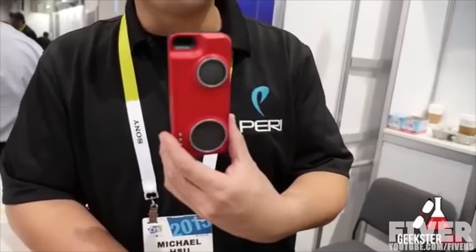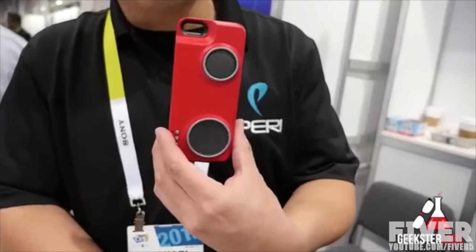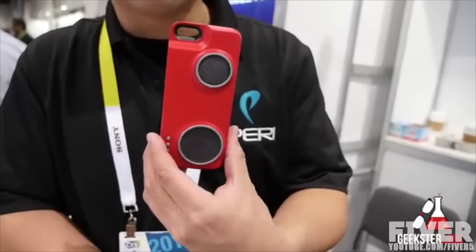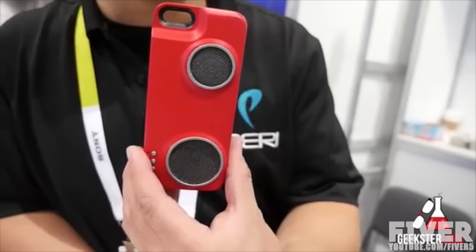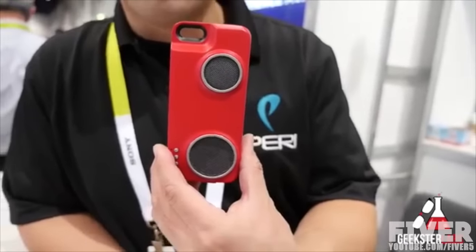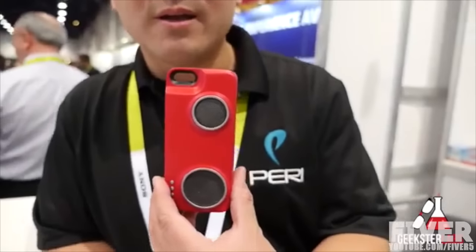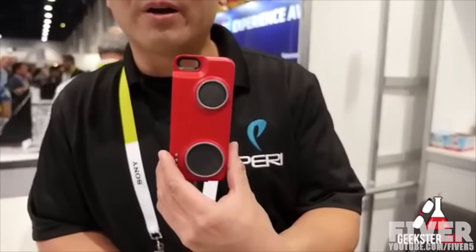I'm Michael with Perry, and here we've got the Perry Duo. It's a charging case for your iPhone and has onboard speakers that are Bluetooth and Wi-Fi enabled. These speakers are the first of their kind with Wi-Fi mobile peer-to-peer technology for the mobile speaker market. With that technology, we can actually create our own peer-to-peer networks and stream music to 64 cases simultaneously at once.